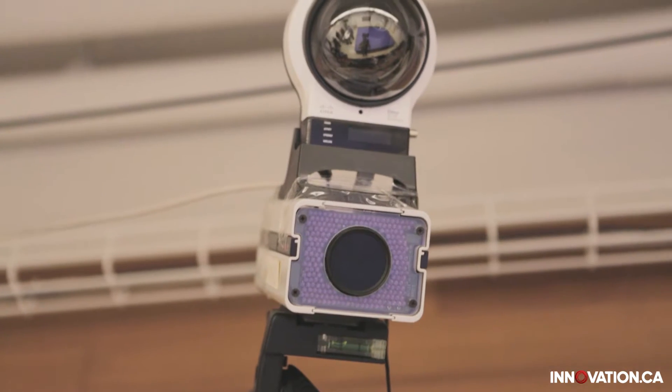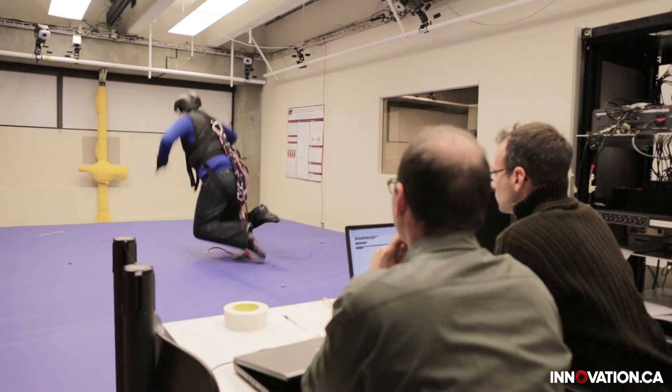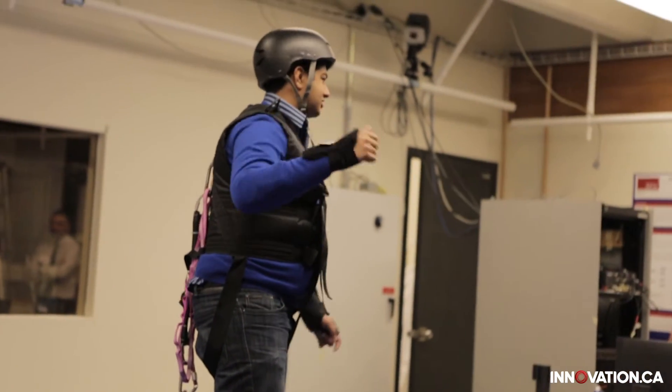We have a multi-camera motion capture system to record precise movements, and force plates underlying the platform to record impact forces. We conduct basic science studies and then deliver those results and products to the clinical environment to evaluate their ability to make a change.